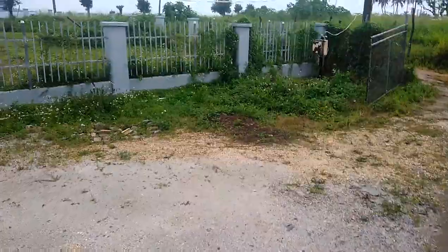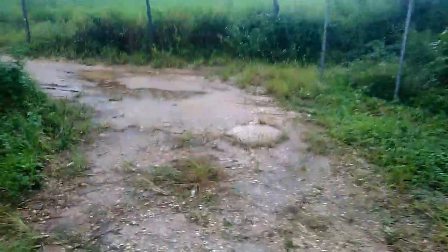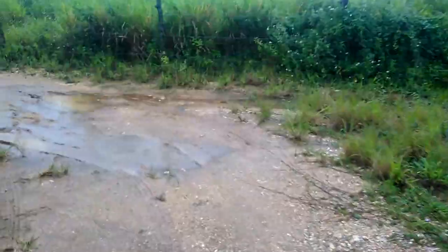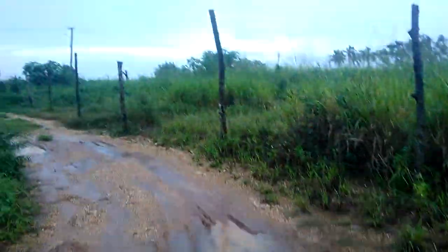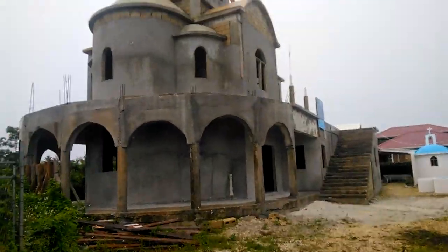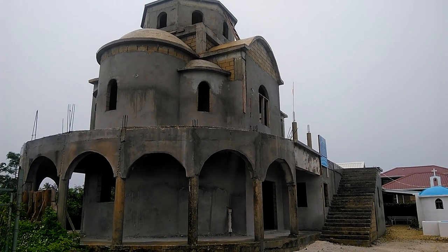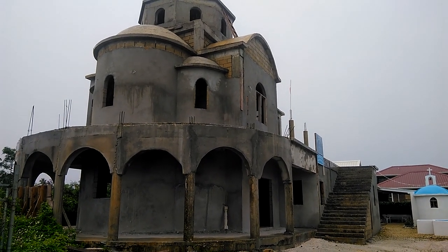So that is the church that's being built. It's just a small piece of property to come out to the side and then get out to the main road. But it's a good view of the Church of St. George.